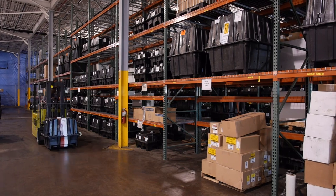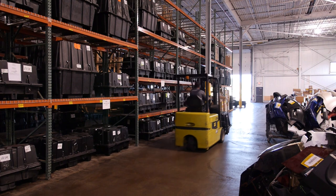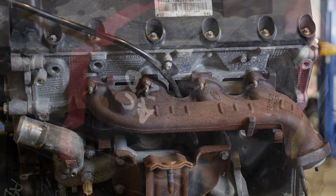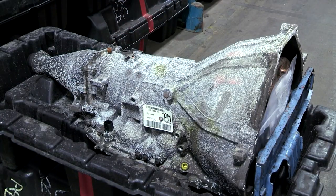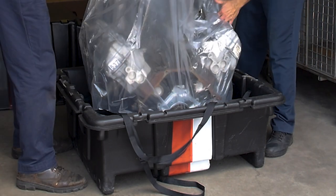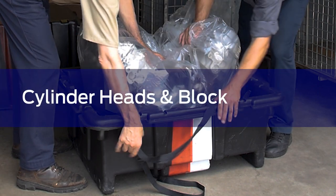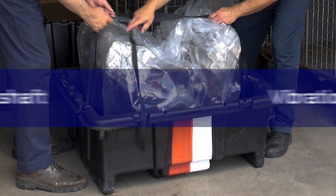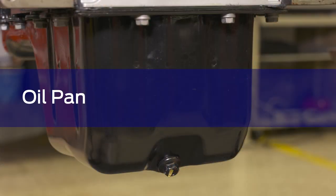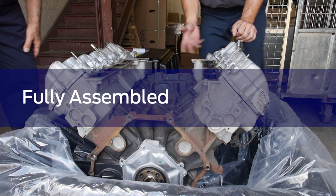When you're returning a core for credit, you do want to meet our guidelines for a correct return. Returned cores must be the same engine spec level or transmission type as the replacement part you purchased. For example, if you purchased a sealed long block engine, then you need to return a complete sealed long block core. It should include the cylinder heads and block, crankshaft, vibration damper, valve cover, oil filter adapter, and the oil pan. It needs to be 100% complete and assembled with all parts attached.